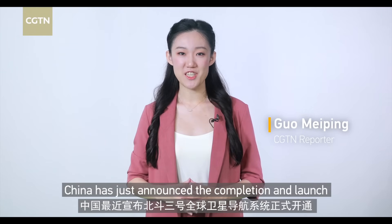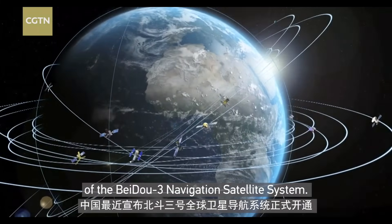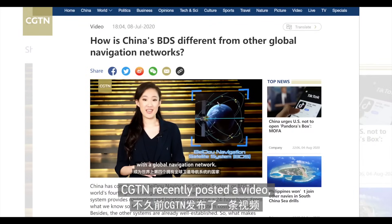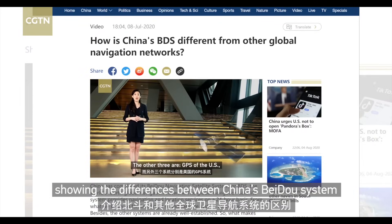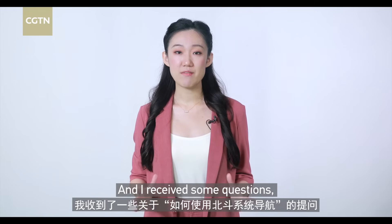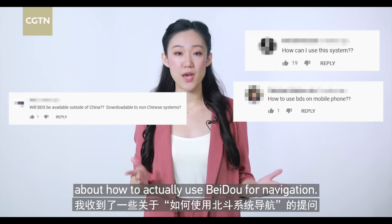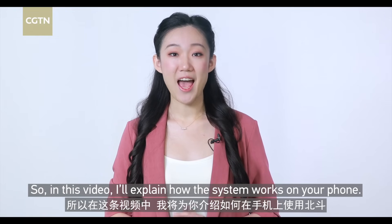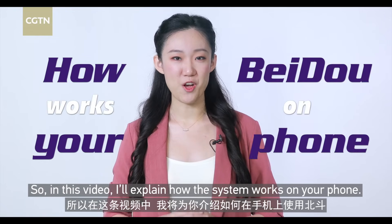China has just announced the completion and launch of the Beidou-3 navigation satellite system. CGTN recently posted a video showing the differences between China's Beidou system and other global navigation satellite systems. I received some questions about how to actually use Beidou for navigation, so in this video I'll explain how the system works on your phone.